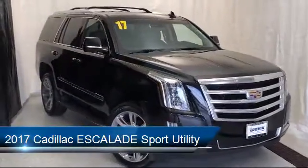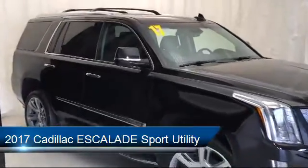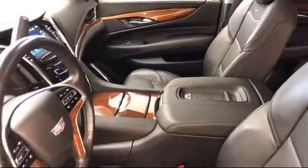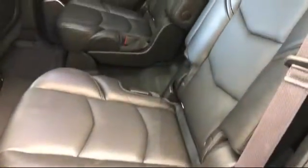It comes equipped with a theft deterrent system, tire pressure monitoring system, Sirius XM satellite radio, ventilated front seats, auto high beam headlamp control, heated front seats, leather wrapped steering wheel, and third row seating.